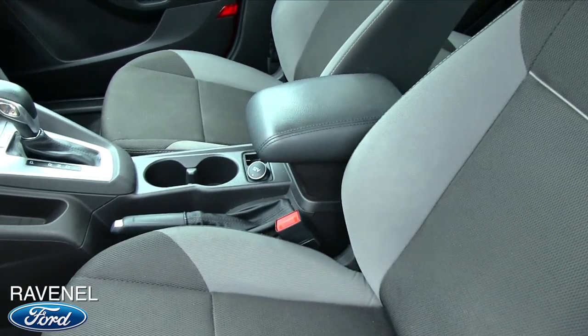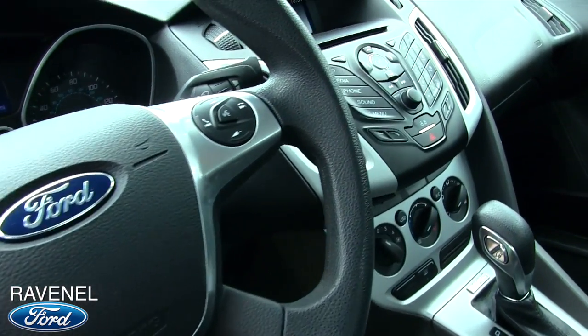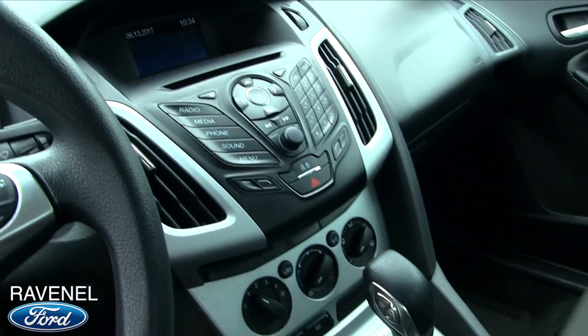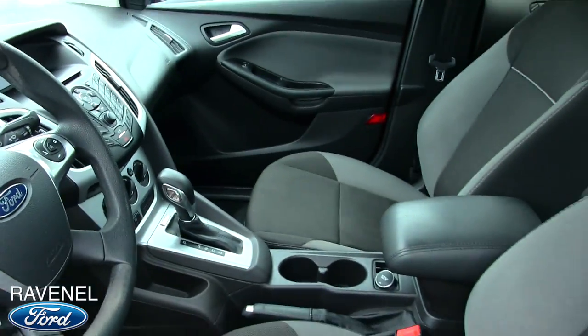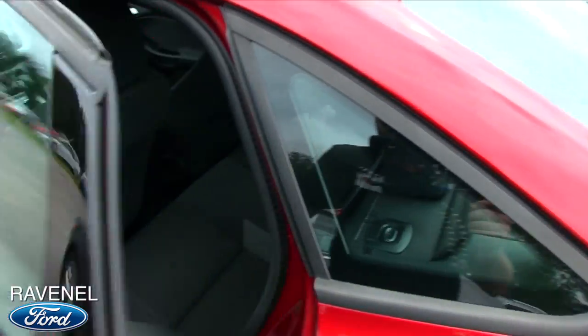Cloth seats, automatic transmission, Microsoft Sync, USB auxiliary port — all your cool features that you're looking for. It's got it on the... well, it's not a Fusion, it's a Focus. They look very similar — this is just a tad bit smaller.